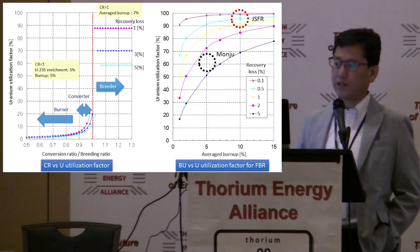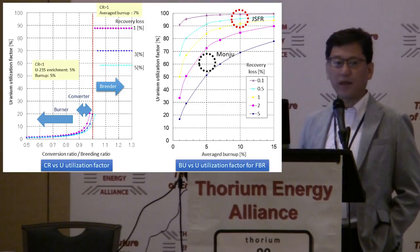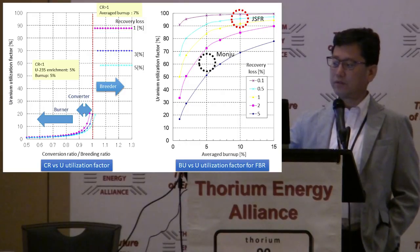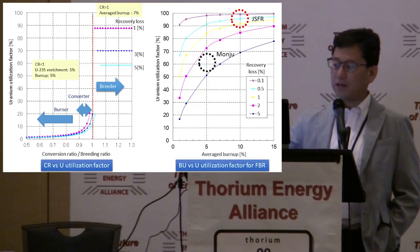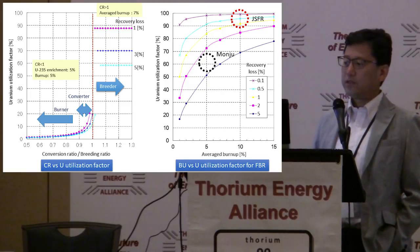The Japan Sodium Fast Breeder Reactor (JSFR) was planned to be constructed by 2030 before the Fukushima accident, but the plan is now unclear. The JSFR has tried to achieve almost 100% utilization factor by reducing recovery loss to less than 0.1% and achieving burn-up of about 10%. Molten salt reactors usually use continuous reprocessing, especially for breeder operation, which means a low burn-up — so they must achieve very low recovery loss.